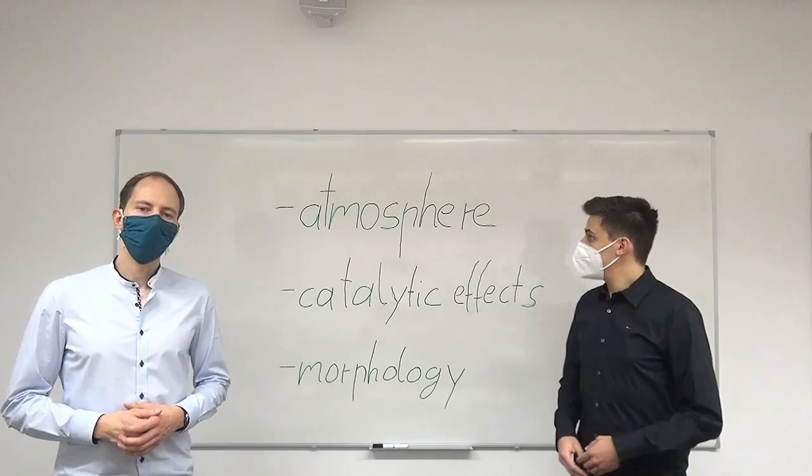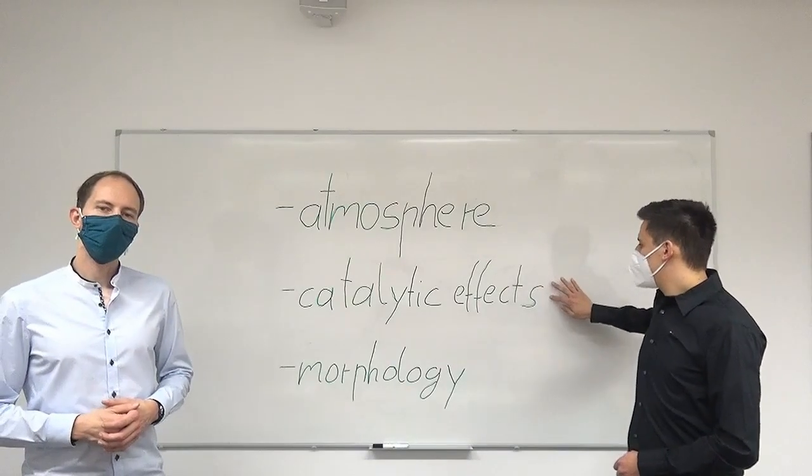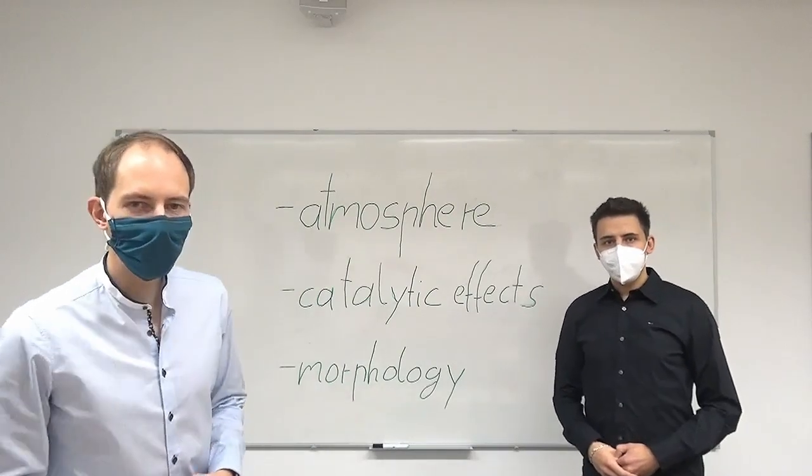In A2, we try to understand the impact of the oxyfuel atmospheres. We try to identify which minerals have catalytic effects and how the morphology of the particles change. Now, let us show you our experimental setups.